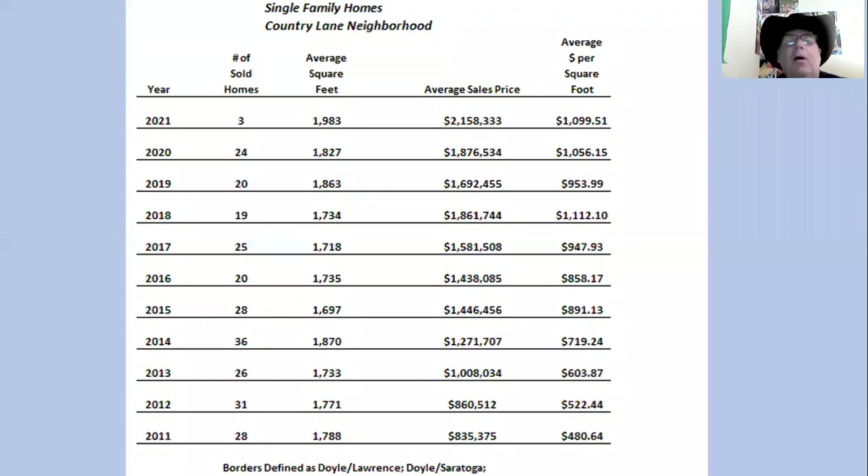We'll begin this morning with the Country Lane Neighborhood Market Survey. The most left column is the year. The second column is the number of homes sold. The third column is the average square footage, followed by the average sales price, and the average dollar per square foot.